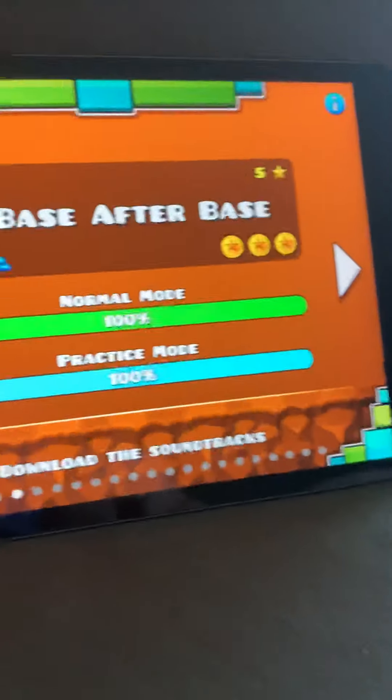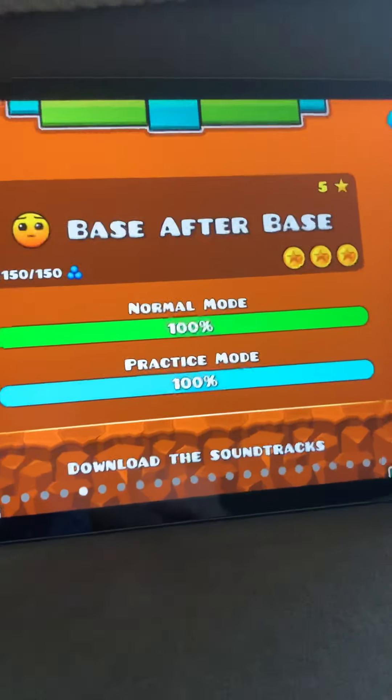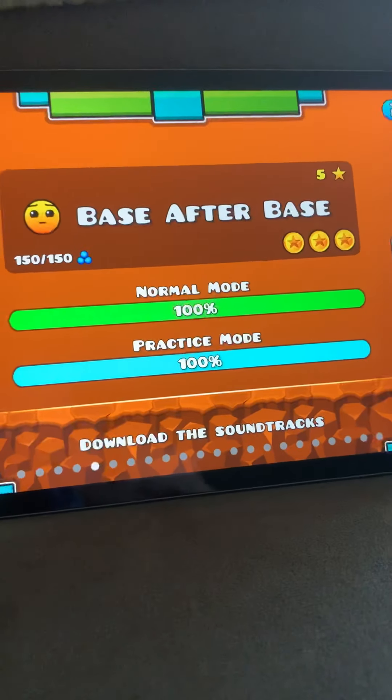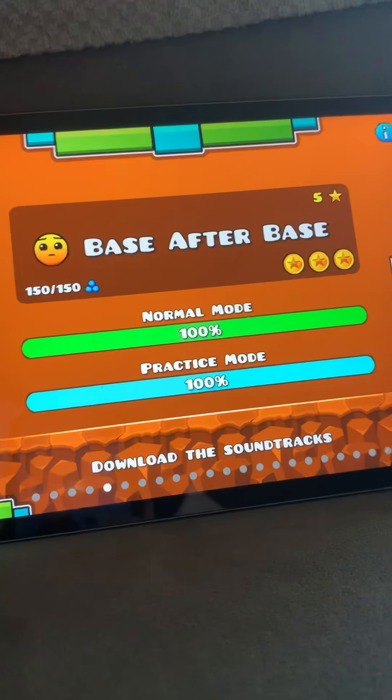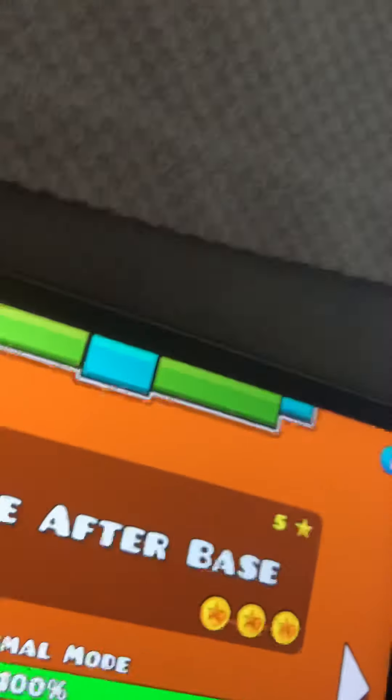Next one is Base After Base. You guys might be wondering why Base After Base — what about Polargeist or Dry Out? I just finished this one way before them, which is weird. And it's five stars instead of the others.